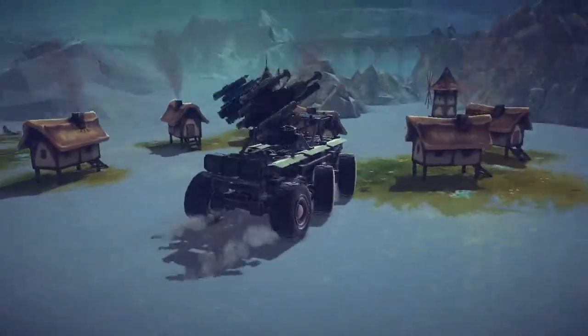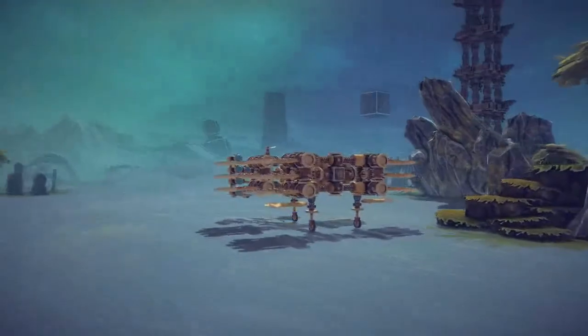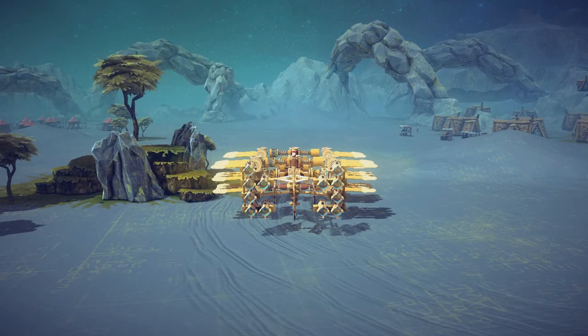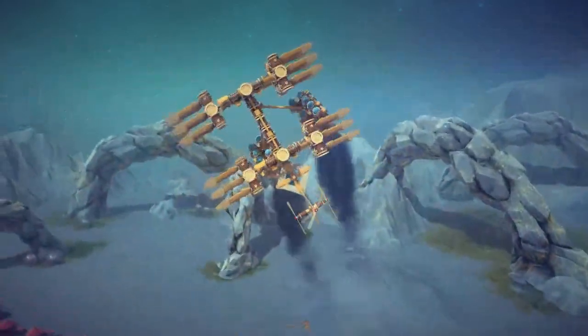Let's move on to the next creation. This one is called the Flappy Steampunk Flyer. As you guys see it has a little platform it uses to take off with all these wheels and a rocket strapped to the back. Bear with me — I'm not very good at flying in Besiege and this creation is a little bit iffy. Let's try to take off and see how we do.